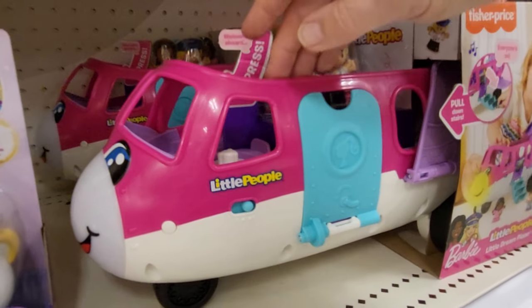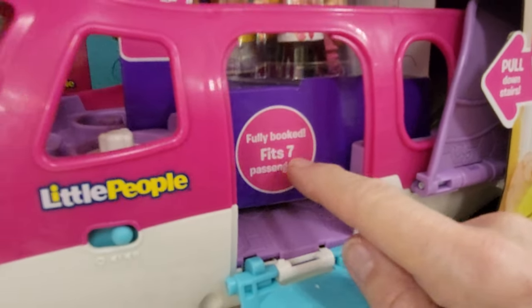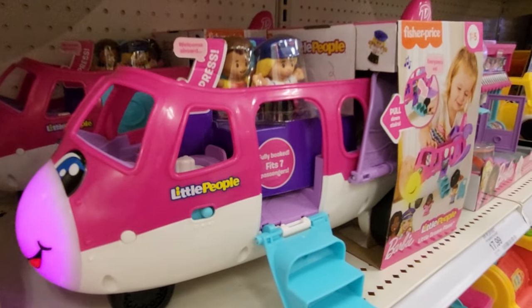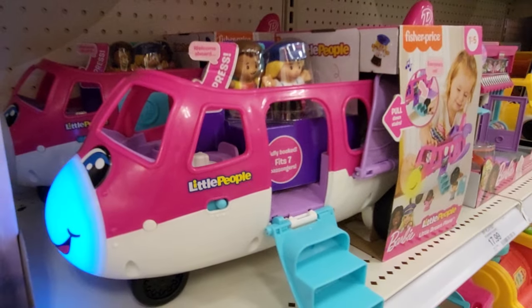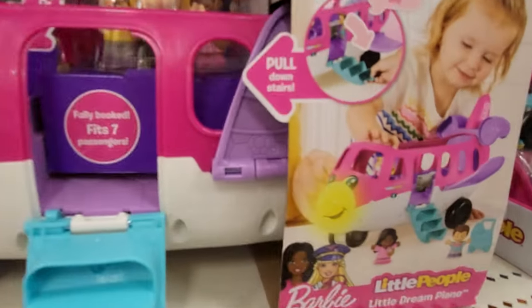Welcome aboard Barbie Airlines! So it's got a door here that opens. It fits seven. Tickets, please. This is your pilot speaking. Welcome aboard Barbie Airlines. Three, two, one — up, up, up we go!